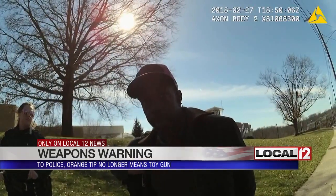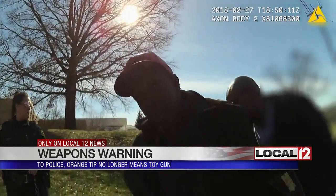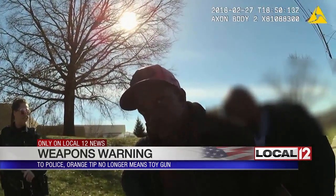You get a situation where you might have a young, inexperienced officer that sees that and says, oh, it's got an orange tip on it — that's a toy. Next thing you know, the officer's dead. Same with a kid on the street.